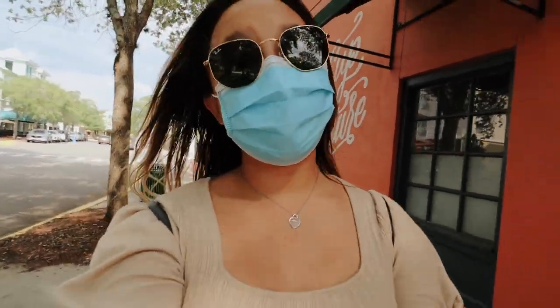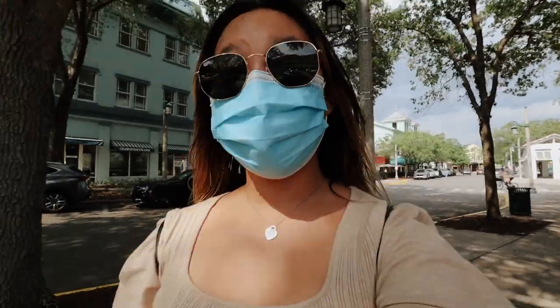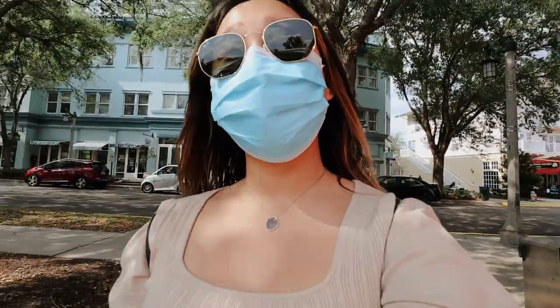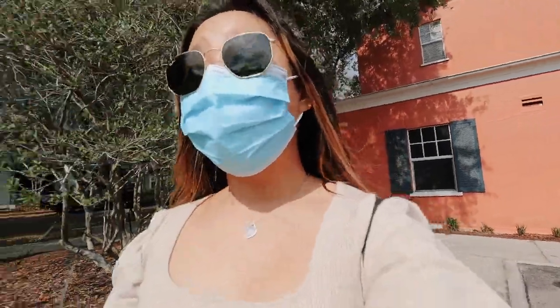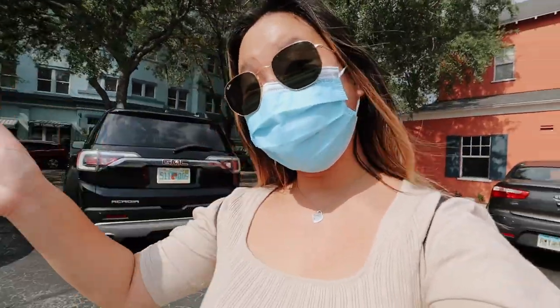I think that is it for my best photo spots in Celebration, Florida. I hope you guys enjoyed this video — make sure you give it a thumbs up if you did, and leave a comment down below if there are any places I missed in Celebration that you always take photos at. Make sure you are subscribed so you don't miss out on any other videos. I'll see you guys in my next video — bye guys!